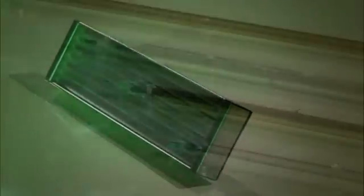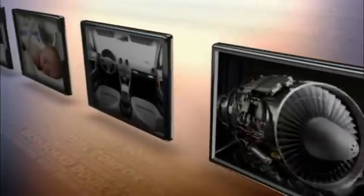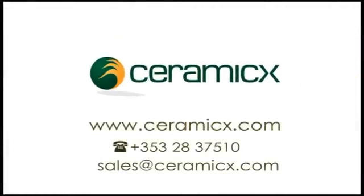Ceramics infrared products are tried and trusted the world over in countless industries — from avionics to medicine, packaging to chemical processes and beyond. We have worked with leading manufacturers and brands, driving profitability, reducing costs, achieving success. Transform your business with infrared. Contact Ceramics today and see how we can help.